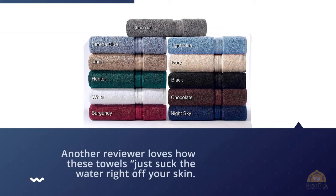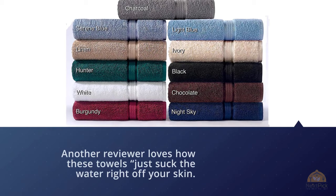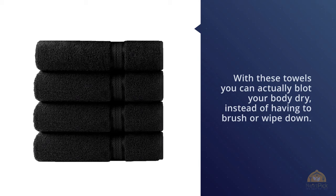With these towels you can actually blot your body dry instead of having to brush or wipe down. One reviewer even thinks they look like high-end spa towels, concluding that overall they're very soft, wash well, and dry quickly after use. For more details, click the link in the description. Thanks for watching the video.